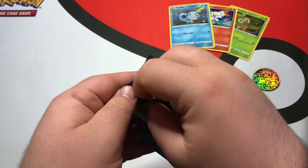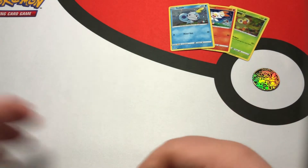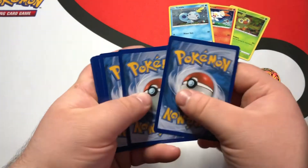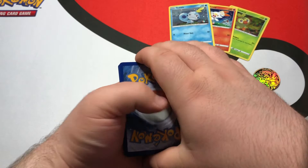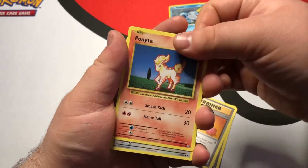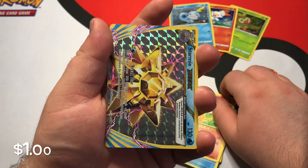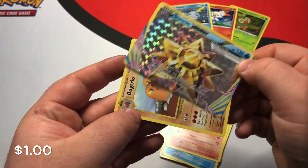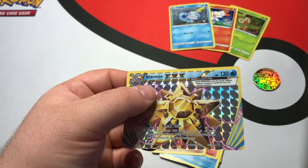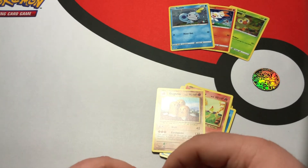Moving on to XY Evolutions — you guys know I love this set, so hopefully we can get something cool. Koffing, Misty's Determination, Revive, Ponyta, Doduo, Staryu, Seel, Charmander — oh, we've got Starmie BREAK and Dugtrio Regular Rare! Let's go! It's been a while since I've seen a BREAK card; I completely forgot it was in this set. I know BREAK cards aren't very sought after, but I think they're pretty cool.